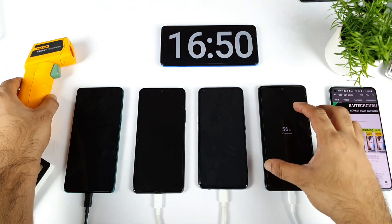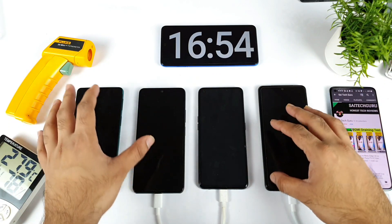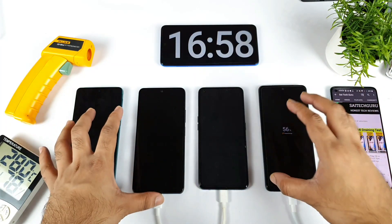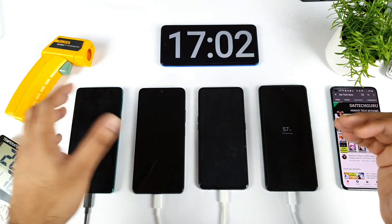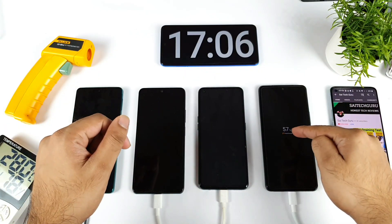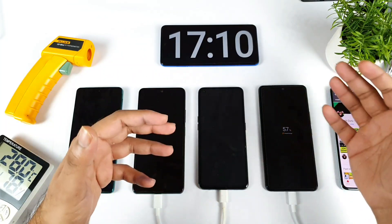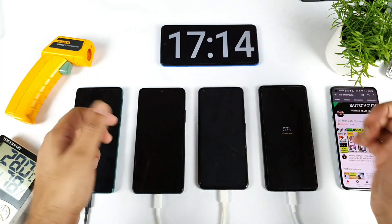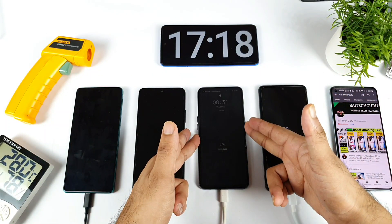This 66-watt charger heating less than the 33 and 30-watt chargers happened after a recent update on the iQOO 7. Before the update, temperatures used to go up to 37 degrees, but after the update temperatures decreased. The charging speed was also slightly affected — it takes maybe 4 to 5 extra minutes to prevent overheating, causing a slight slowdown.